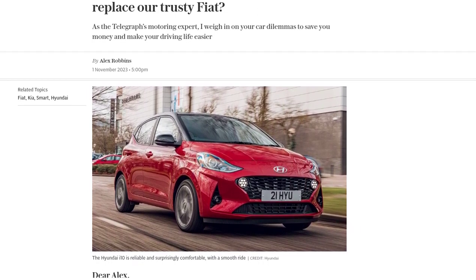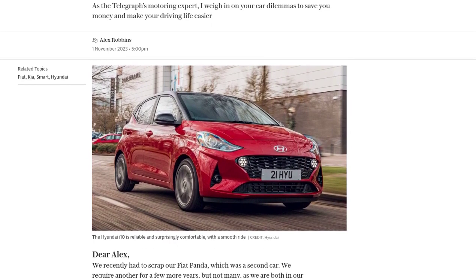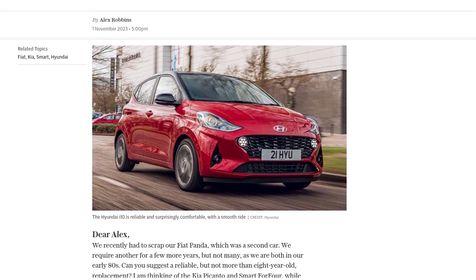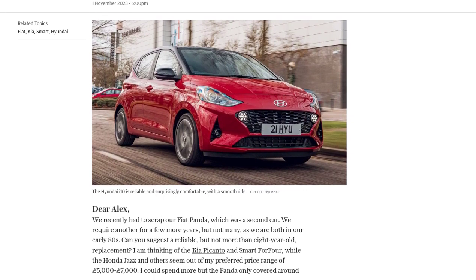AL mentioned a few options they were considering, such as the Kia Picanto and Smart ForFour. While both are good choices, the Smart ForFour has a small boot, and the second-generation Kia Picanto might not be as good as the later third-generation model in this budget range.